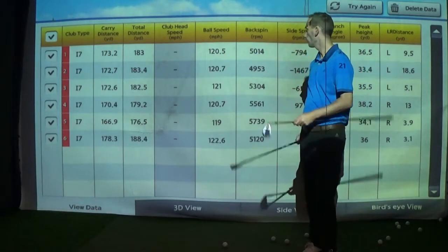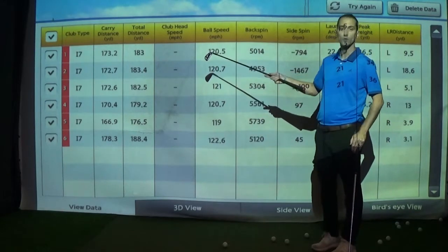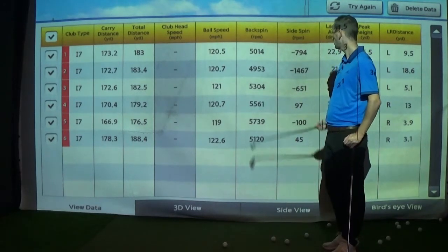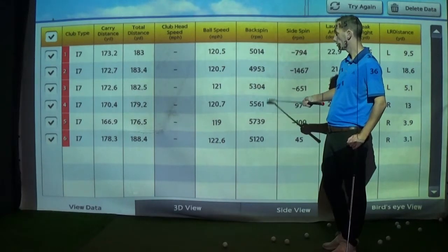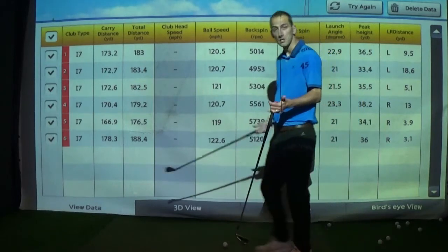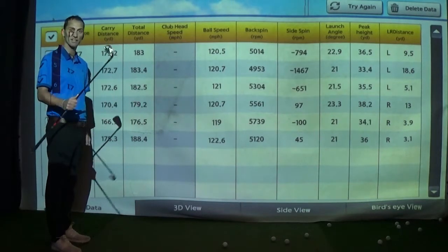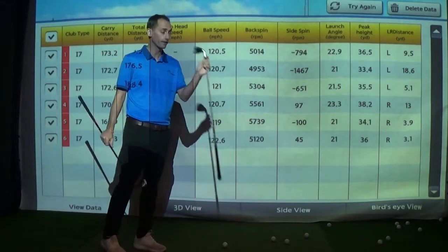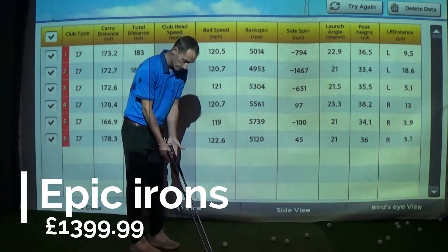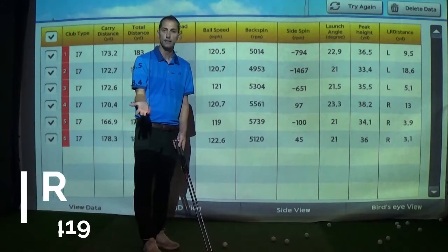Let's have a look at the numbers — the Epic versus the Benros. The first three with the Epic: 173, 172, 172 — all pretty similar. Spinning around 5000 revs, which is what I've seen in the past. Slightly lower spinning than the Benros but not too different. Carry distances slightly longer on one of them, but it launched slightly higher. The Callaway has maybe a slightly shorter blade length.